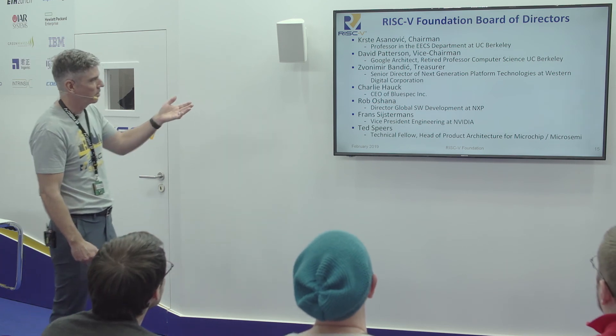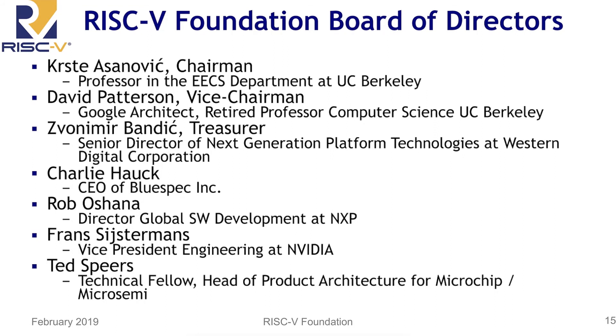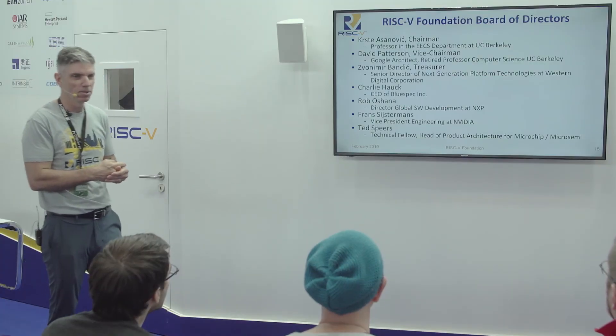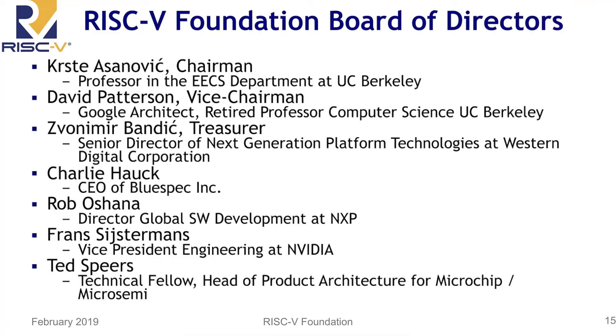The board of directors includes Krste Asanović as chairman and lead research professor at UC Berkeley behind the initiative — he's the owner of the trademarks, which the foundation manages on his behalf. Dave Patterson is now retired from Berkeley and is an architect at Google, which basically means he gets to do whatever he wants there. Also on the board: Zvonimir from Western Digital, Charlie Hauck from Blue Spec, Rob Oshana from NXP, Frost Systime Ratz from NVIDIA, and Ted Spears from Microsemi/Microchip.